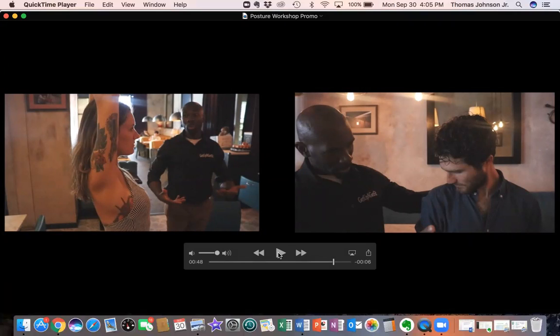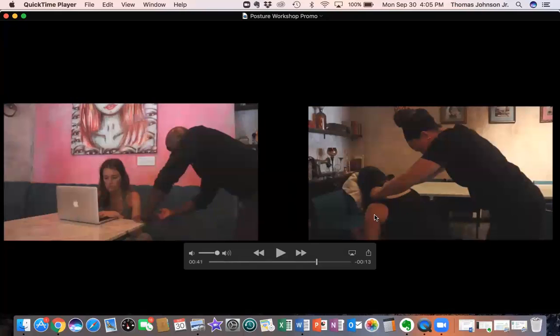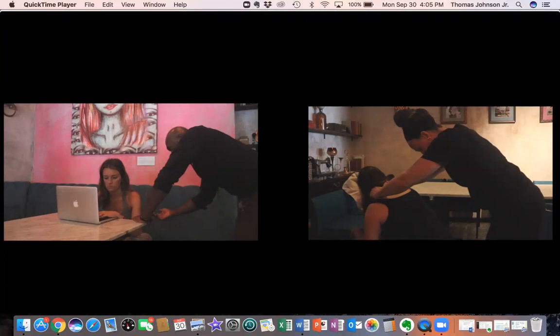After we go over this exercise, what follows is the chair massage. They receive a chair massage right afterwards by our massage therapists, who specialize in trigger point.